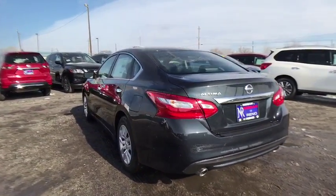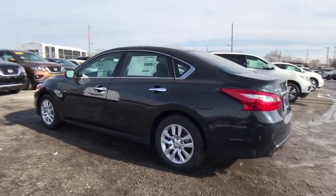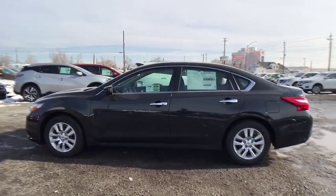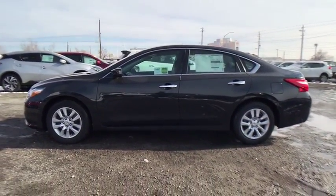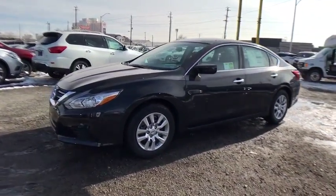Cruise control, keyless start, AM FM stereo radio, rear defrost, front wheel drive, MP3 player, trip computer, CD player, bucket seat. If affordable style and reliability are what you're looking for, this vehicle couldn't be more perfect. Drive it today.